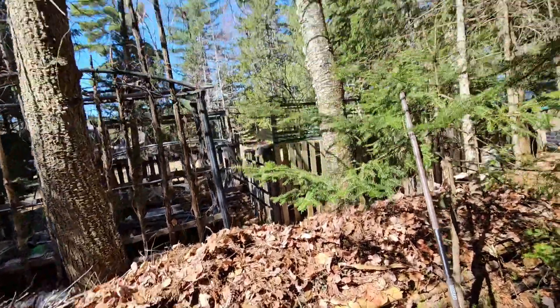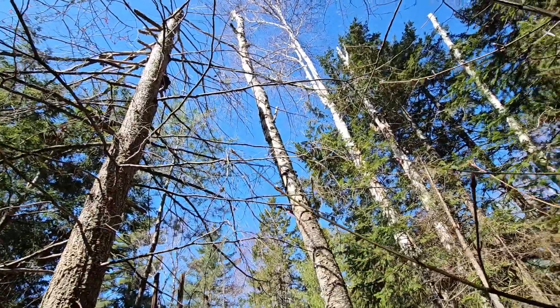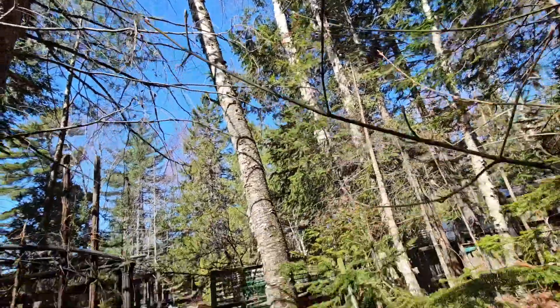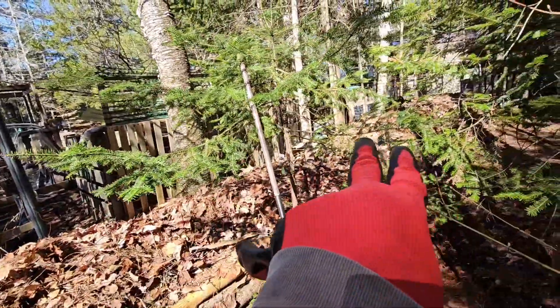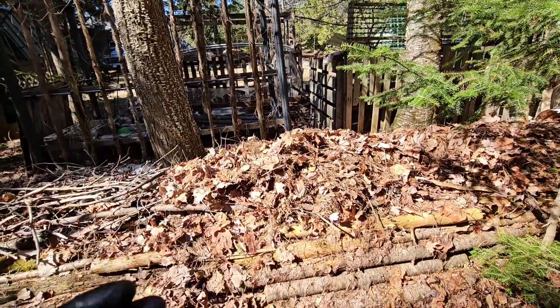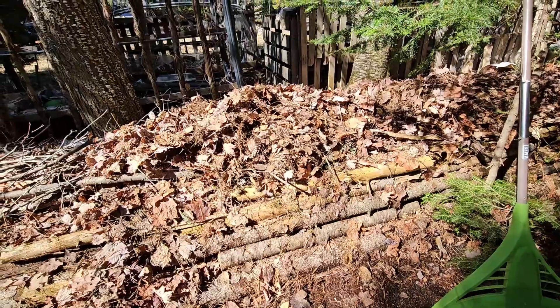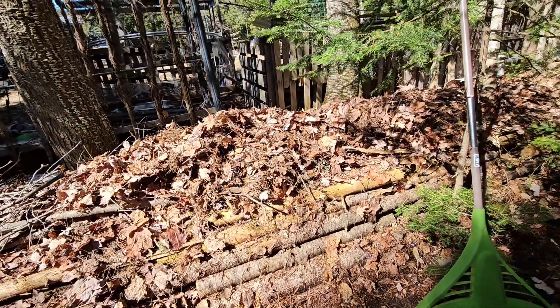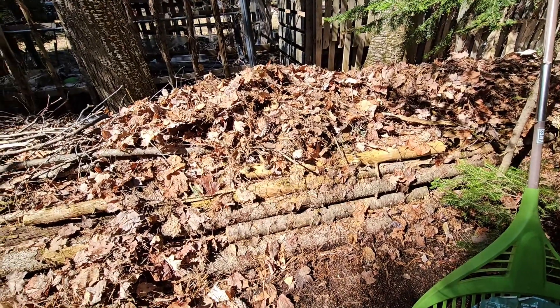I'm using this as a backdrop for my garden beds. Eventually, you can see some of those trees up there aren't doing so good, so as they die and rot back I'm going to be taking down that whole row and pulling it back here to start planting on this. So far it's a little over three feet tall in some places and it's going to settle down to probably a foot and a half, which is okay.